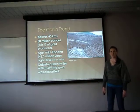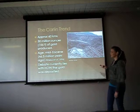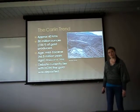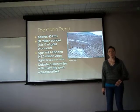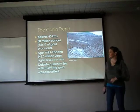The Carlin trend runs approximately 60 kilometres and hosts a number of deposits. This is a picture of the Gold Strike Mine, which is the largest Carlin-type deposit in the world, producing 50 million ounces or about 156 tonnes of gold. The age of the deposit has been established around the mid-Eocene, or about 46.5 million years.